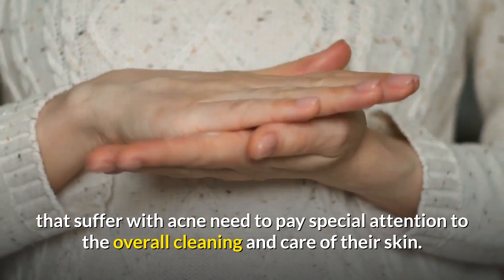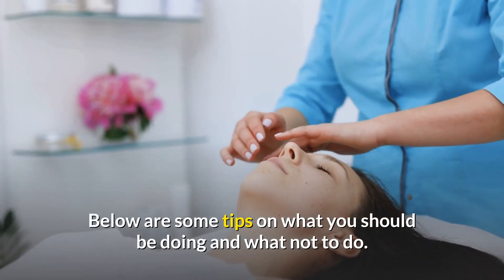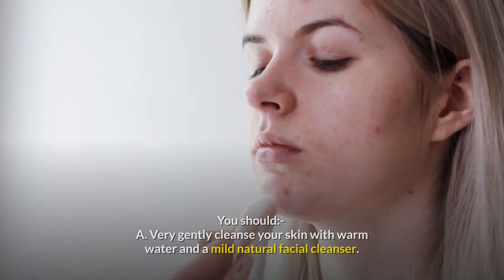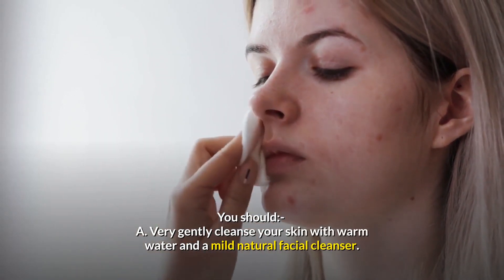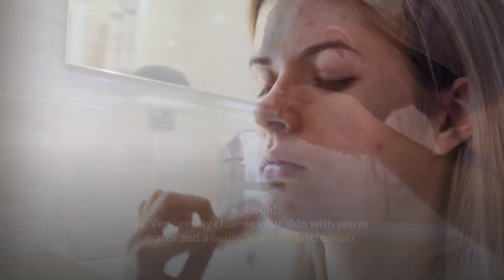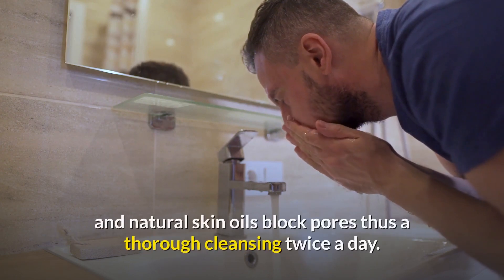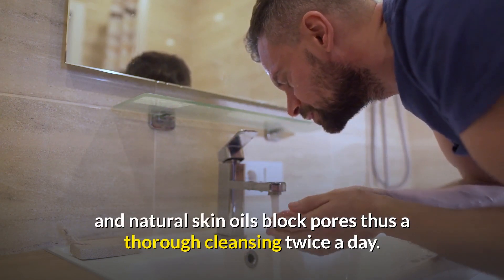In addition to avoiding perfumed beauty products, those that suffer with acne need to pay special attention to the overall cleaning and care of their skin. Here are some tips on what you should be doing: gently cleanse your skin with warm water and a mild natural facial cleanser, and cleanse your skin twice a day. Dirt, contaminants, and natural skin oils block pores, so a thorough cleansing twice a day is important.